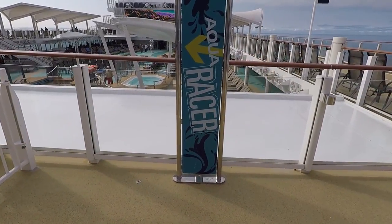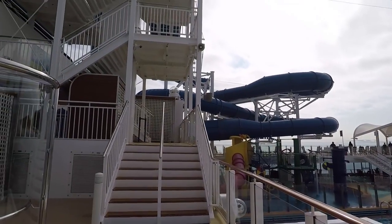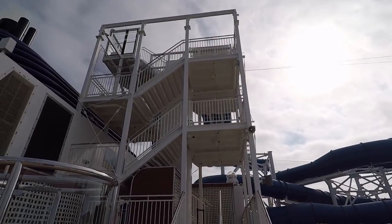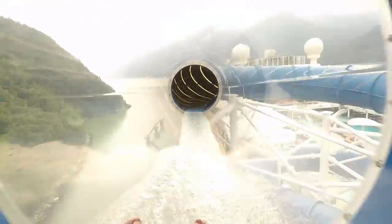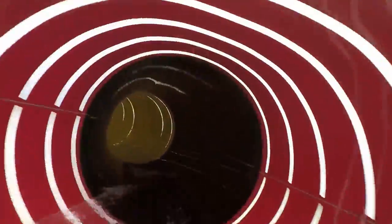Right next to that is the entrance to the Aqua Racer water slide — you have to climb all these stairs in the tower right to the top. This water slide is fully enclosed but it opens up, with all sorts of stripes and different things. It's pretty short, less than a minute long. You sit in a tube and can go singles or doubles. It's quite tame but a ton of fun and the kids seem to enjoy it.